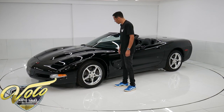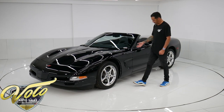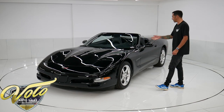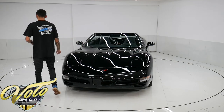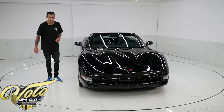Everything is in working order on this car. Underneath, absolutely spotless. You have the independent suspension and the stainless steel dual exhaust. This does have active handling traction control with a 3.23 rear end gear ratio — I believe. I can double check that though.